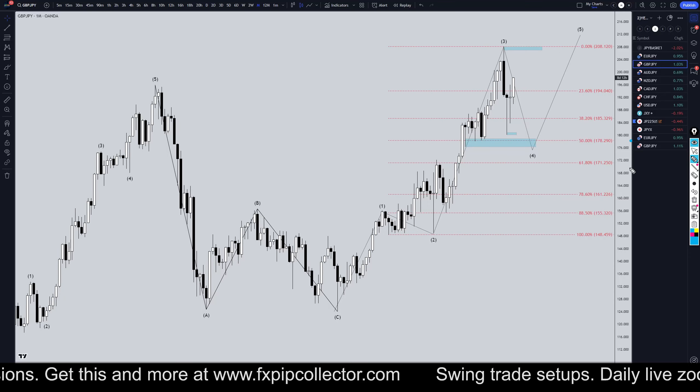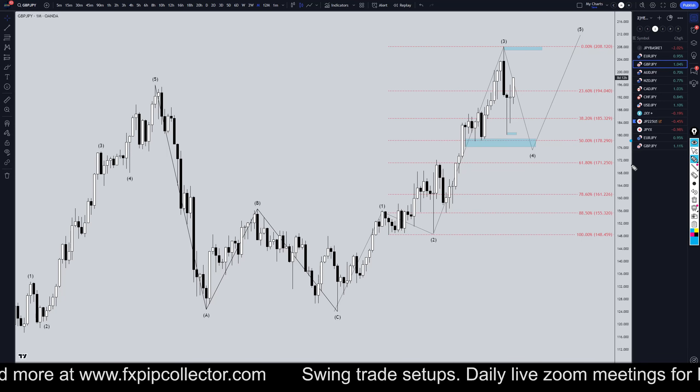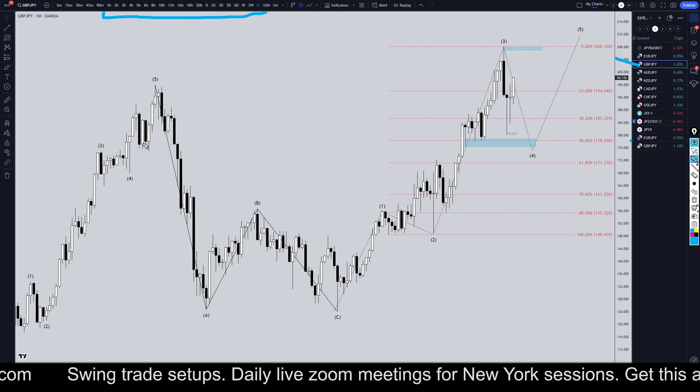Hello Traders! FxPapCollector here. Today is Wednesday, October 23rd, and I'm going to be analyzing the Pound and Yen, starting on the monthly, working my way all the way down to the one-hour time frame for the full top-down analysis.